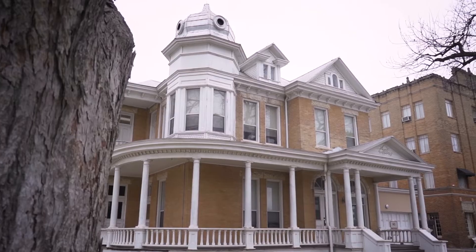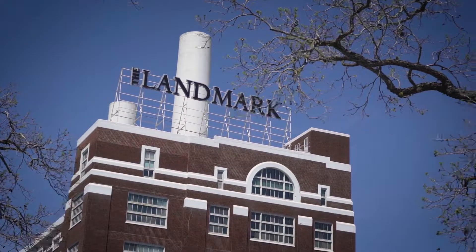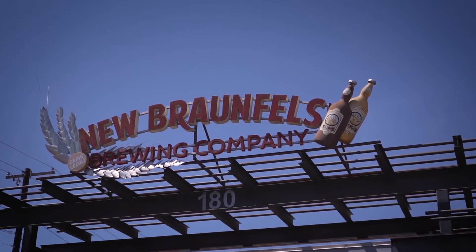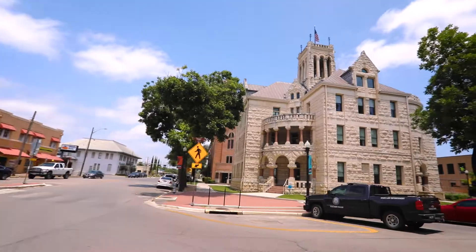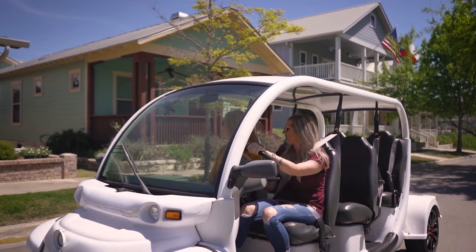Historic downtown, the Sofenberg Museum, Landa Park, Henneman Island Park, Prince Solms Park, and Schlitterbahn are only a few blocks away. Bring the golf cart — you can make it to all these places and historic green.